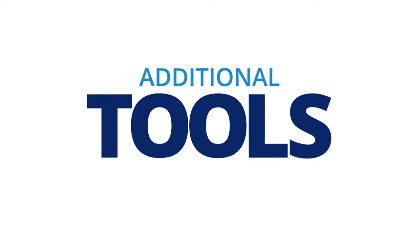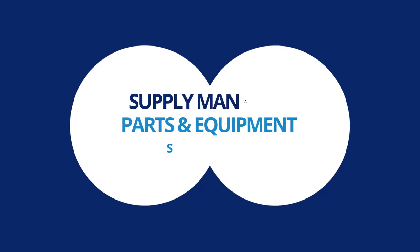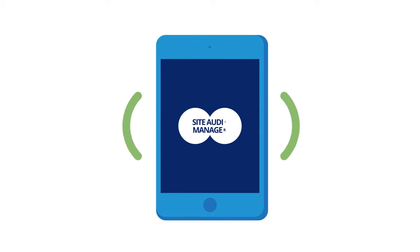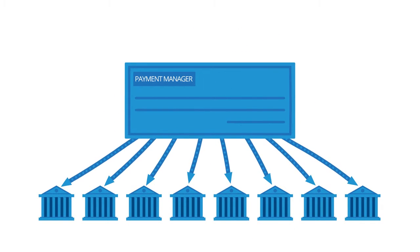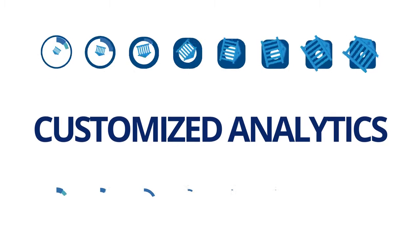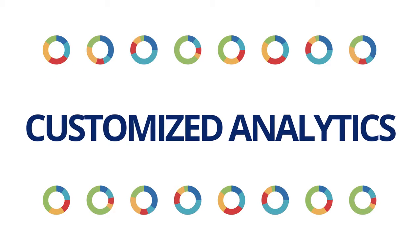Service Channel also offers additional tools to watch over even more of your operation, including parts and equipment suppliers. And with mobile tools like Site Audit, your team can even generate work orders on the fly. The Payment Manager lets you consolidate payments to third parties, and our Advanced Analytics Package offers even more state-of-the-art business intelligence customized to your business.